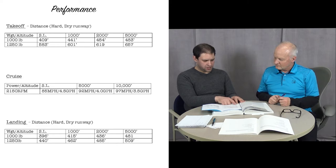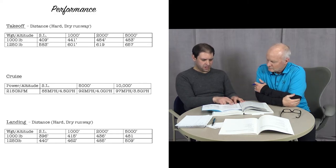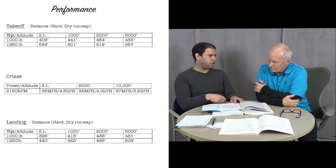For landing performance, just like takeoff, we have two lines for solo weight and dual weight at sea level, 1,000, 2,000, and 5,000 feet. At 1,000 feet dual, it's about 462 feet of ground roll. You'd want to adjust that by about 10% for each 10 knots of headwind, and increase it by 10% for each 2.5 knots of tailwind.